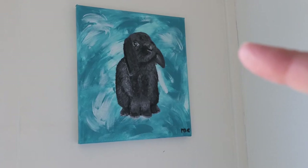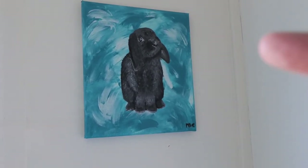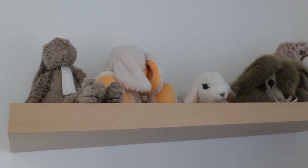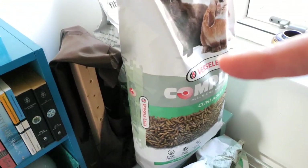In this bunny room I also have this piece of art of Silver, which I made myself several years ago. And of course there are lots of bunny plushies.